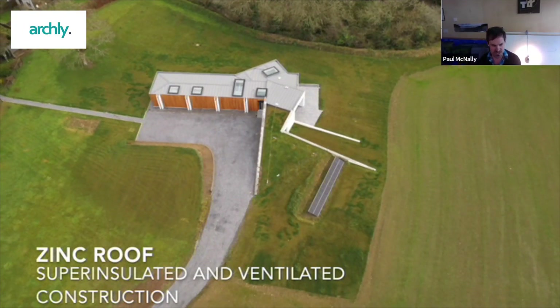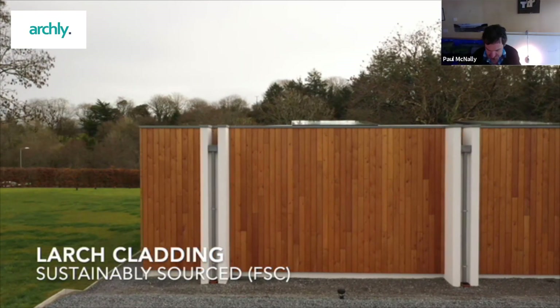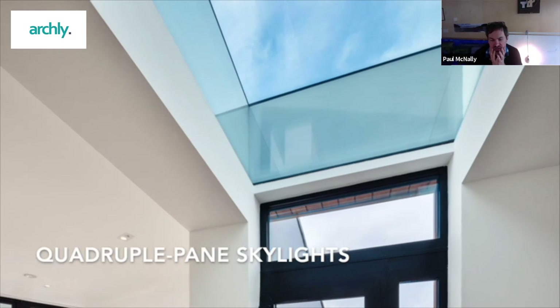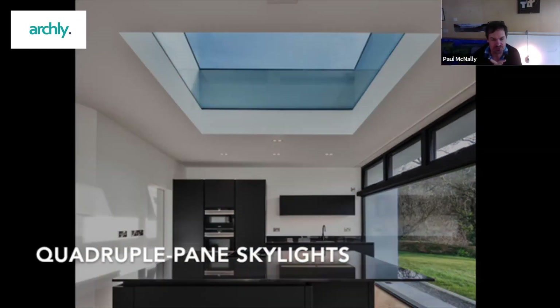Enerfit is a slightly different standard to acknowledge how difficult it is to achieve Passive House with an existing building. I've taken all of those through to certification over the last maybe 20 years, based in Cork, servicing mainly Cork, County Cork and some of the surrounding counties.